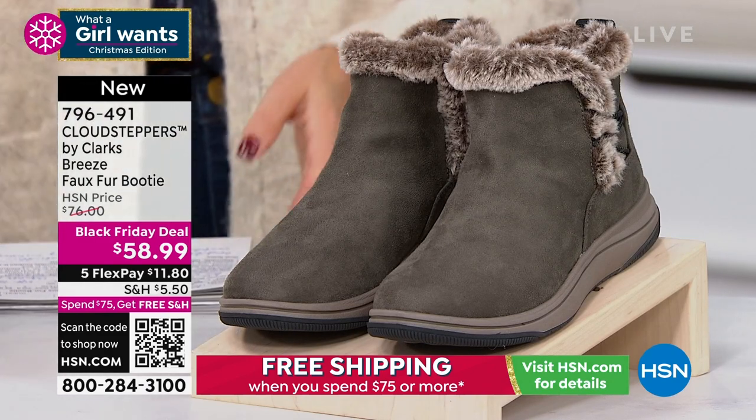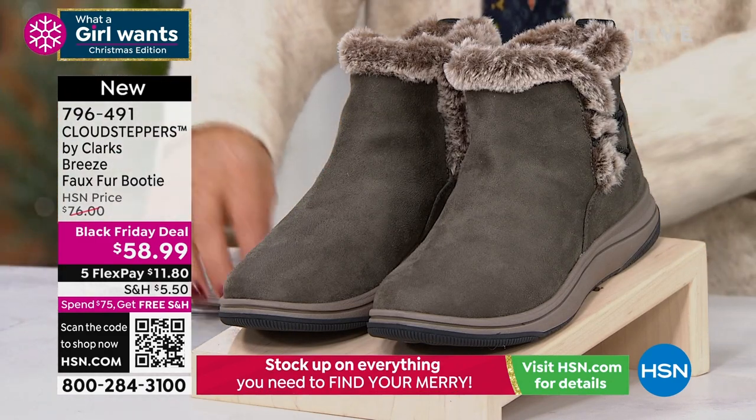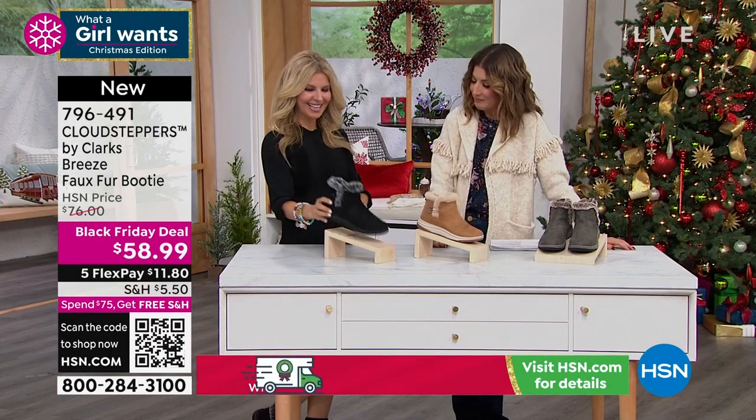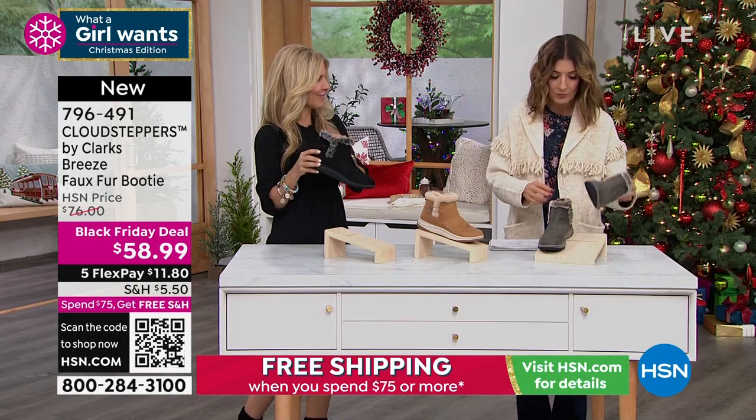Faith Marlowe is here to take us through our amazing Cloud Stepper brand new Black Friday deal. So glad you can hang out with us today. I love these — cute boots with the fur!